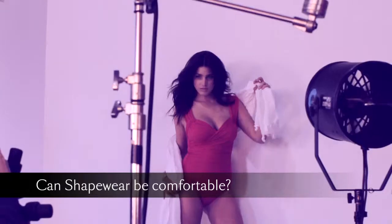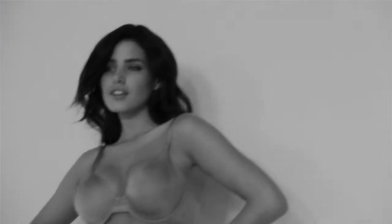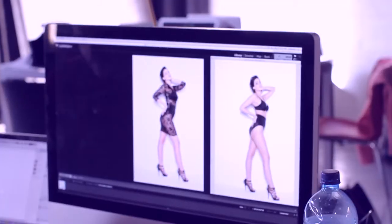The myth has always been that shapewear is uncomfortable and unattractive. Nancy Gantz is the complete opposite — it's sexy, it's beautiful, it's comfortable, and it's also fashion-forward.